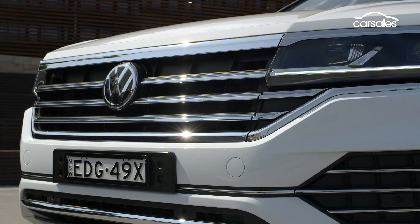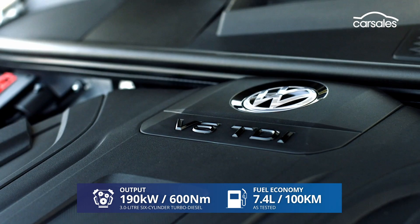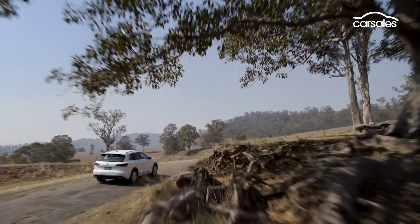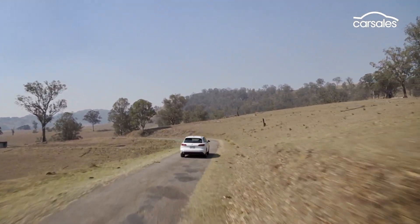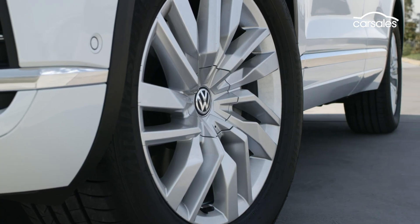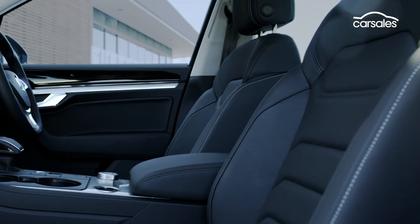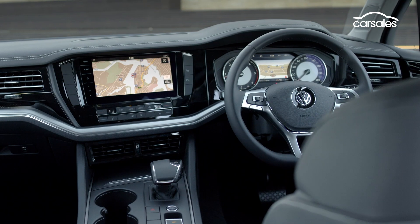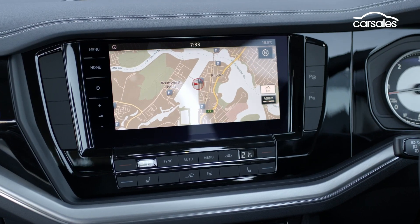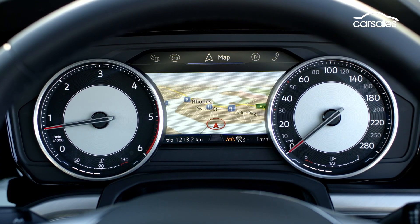Under the bonnet resides the same three-litre turbo diesel V6, with a stump-pulling 190 kilowatts and 600 newton metres, good enough for a claimed 0-100 time of 6.5 seconds. Equipment levels are generally strong: 19-inch alloy wheels, keyless entry and start, LED headlights, and Vienna leather. There's no 15-inch screen inside — that's part of an optional $8,000 package — but the standard 9.2-inch display and analogue instrument cluster still present nicely.